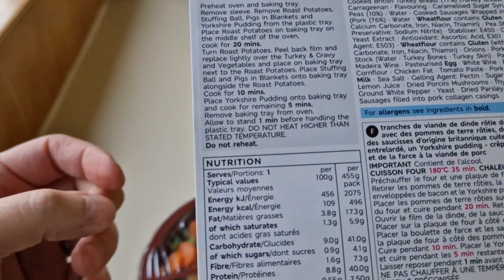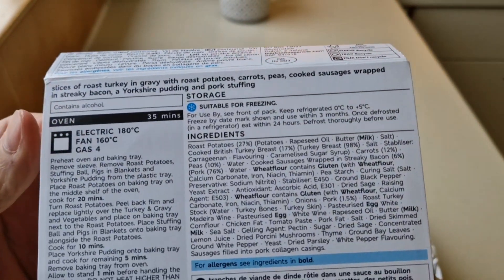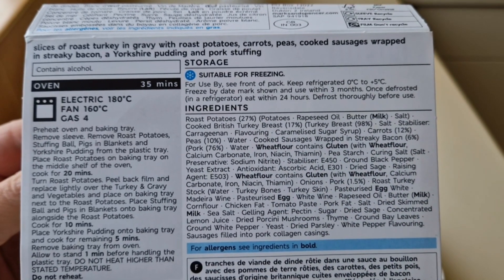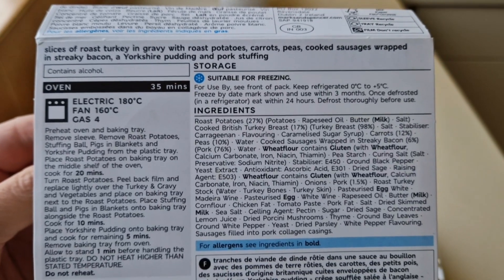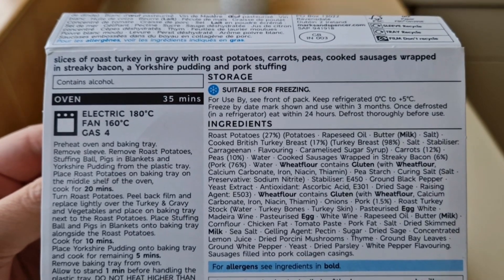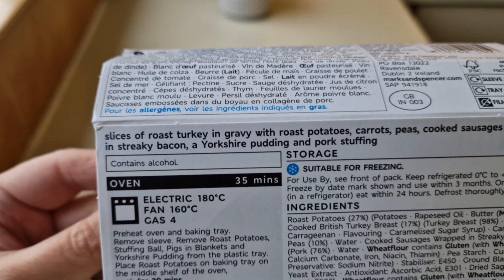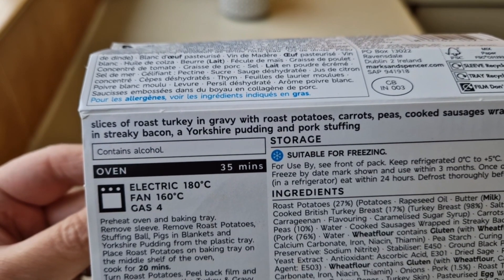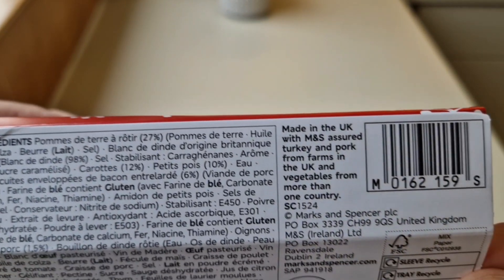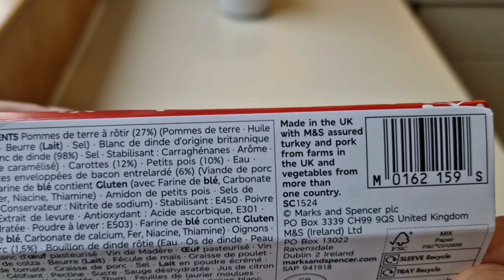Let's have a look at the nutritional information — if you want to pause that and have a look, go ahead. The ingredients are there with all your allergens: wheat flour, wheat, egg, milk. Roast potatoes 27%, turkey breast 17%, turkey breast 98%. Suitable for freezing, little GB sticker there. It's made in the UK with M&S-sourced turkey and pork from farms in the UK, and vegetables from more than one country.